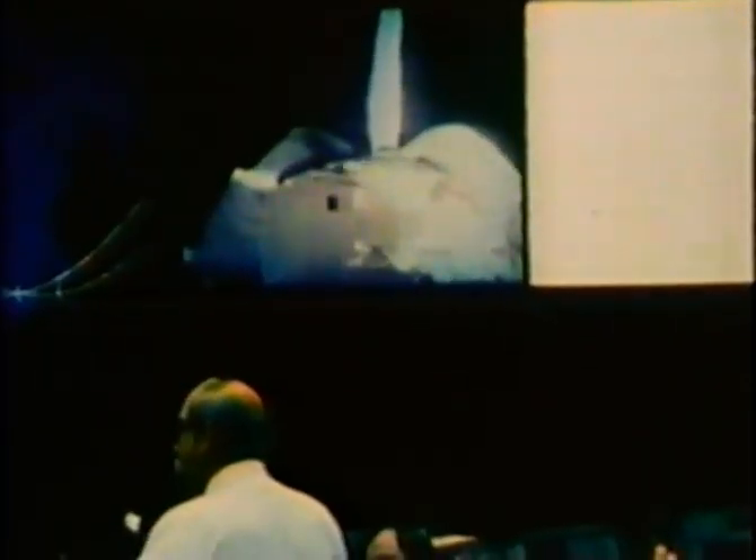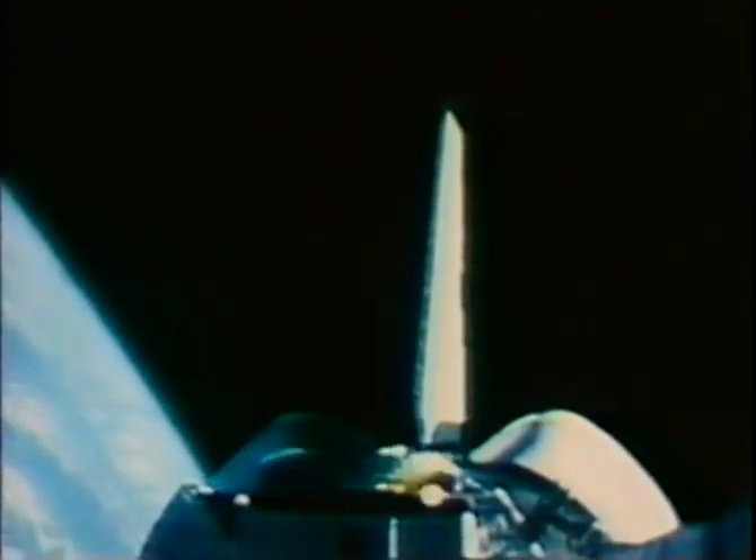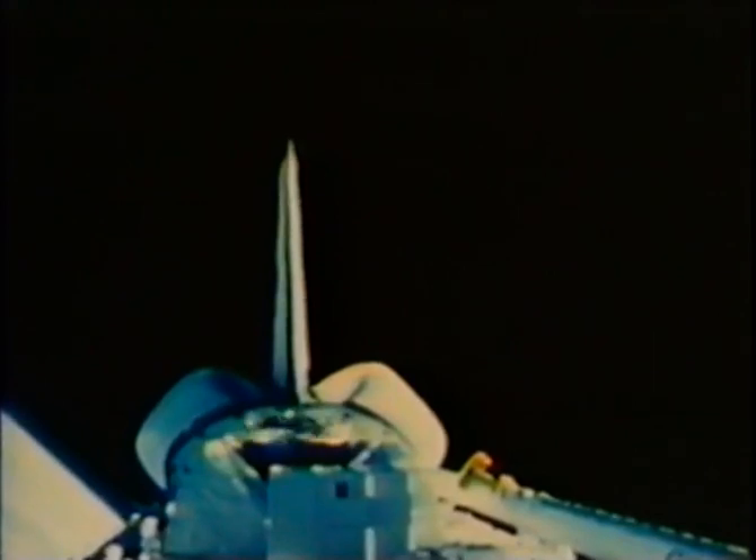The remark by Shuttle Flight 7's commander meant not only had the SPAS operation been successful, but that the crew also deployed two communication satellites: a Canadian satellite to be used for one of the world's first direct-to-home pay TV services, and an Indonesian satellite that would increase high-speed data transmission and telecommunication service to that country's remote island locations.